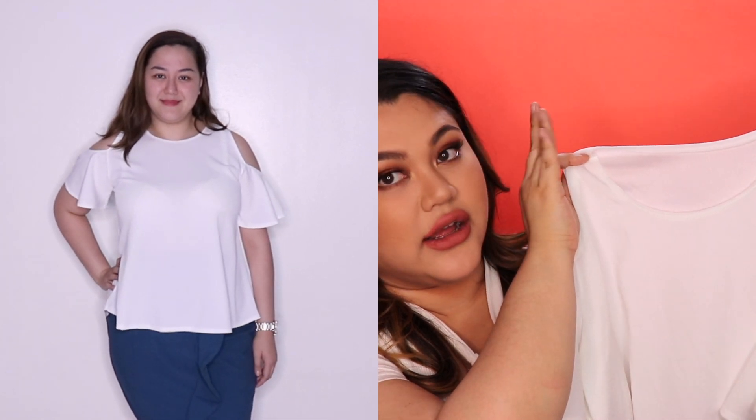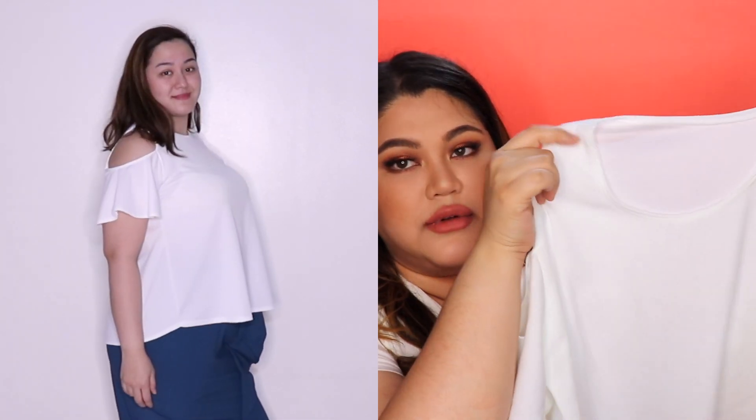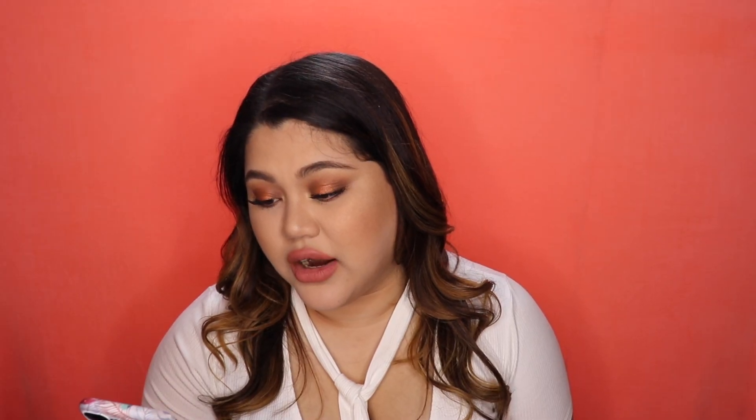The next top is called Haley — I'm not even sure if it's still available, but they still listed it. It's just a normal cold shoulder white top, nothing really new. They also have a thinner strap version called Aurora.